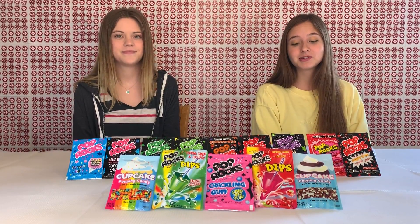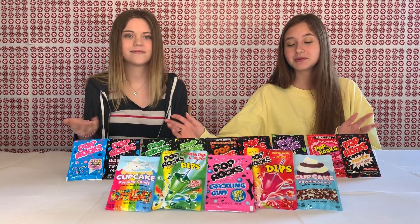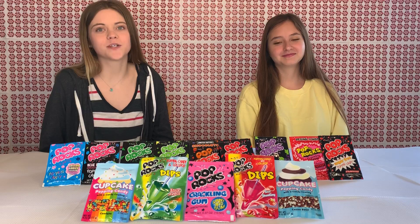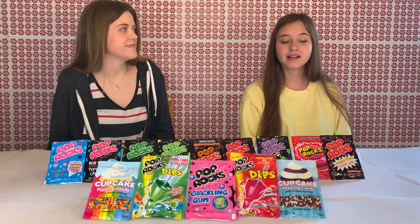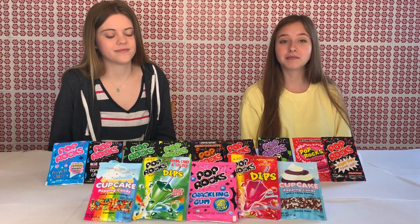Today we're going to be doing some activities with all of these different flavors of Pop Rocks that we have. Pop Rocks were invented in 1956, so your parents are probably very familiar with this tasty, unique candy. They probably grew up eating this candy as well, and part of the reason why they're so unique is because, like their name, they pop.